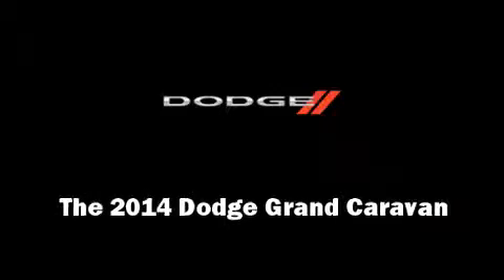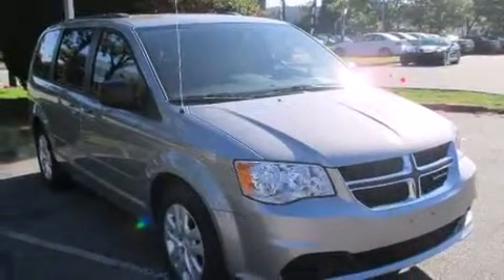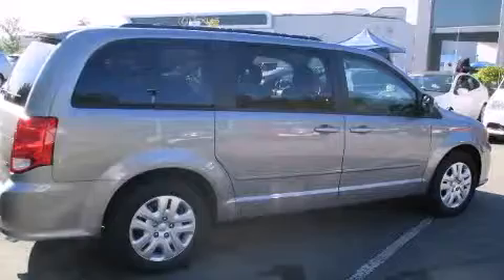Sensibility and practicality define the 2014 Dodge Grand Caravan. It features an automatic transmission, front-wheel drive, and a refined six-cylinder engine.